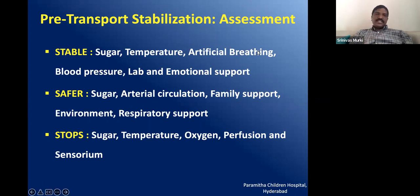The STABLE mnemonic helps us stabilize sugar, temperature, airway — maybe the baby should be intubated and started on bag and mask or tube and bag — blood pressure should be controlled by giving a bolus and starting inotropes, lab support should be sent, and emotional support of the parents before transport is very essential. The SAFER mnemonic similarly covers sugar, circulation, family support, environment, and respiratory support.